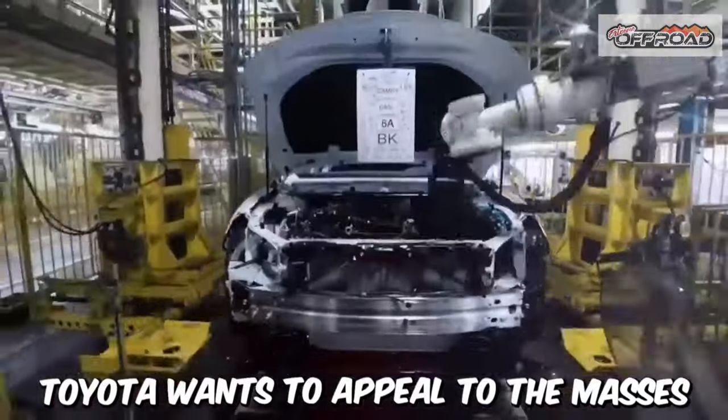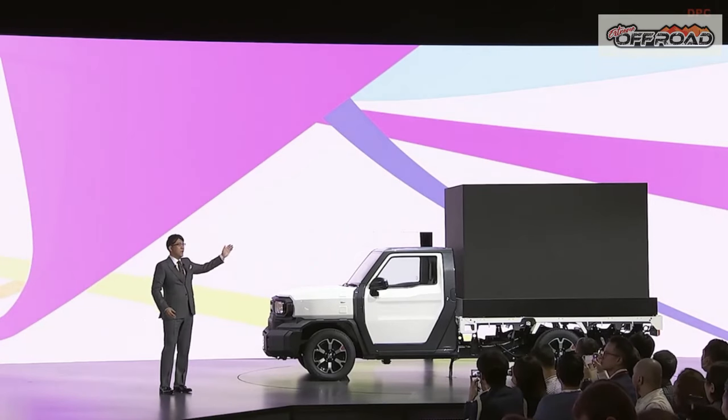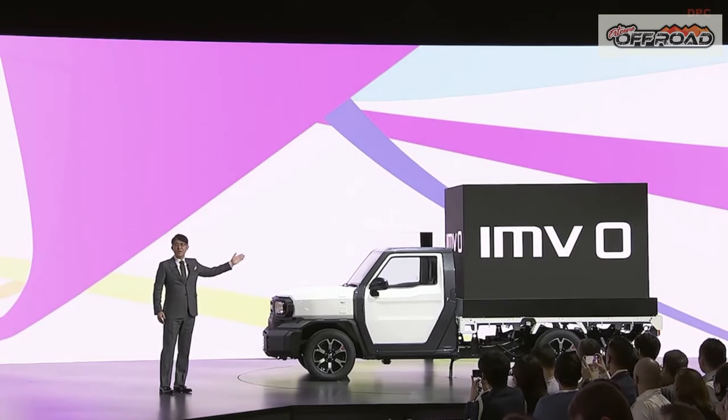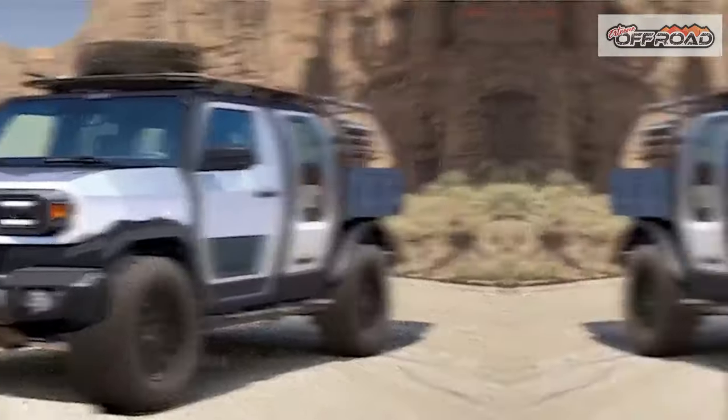Dear viewers, today I will talk to you about Toyota IMV-0. The Toyota IMV-0 concept is a two-seat electric pickup truck with a configurable flatbed section. The IMV-0 is intended to be customized to individual users' needs.